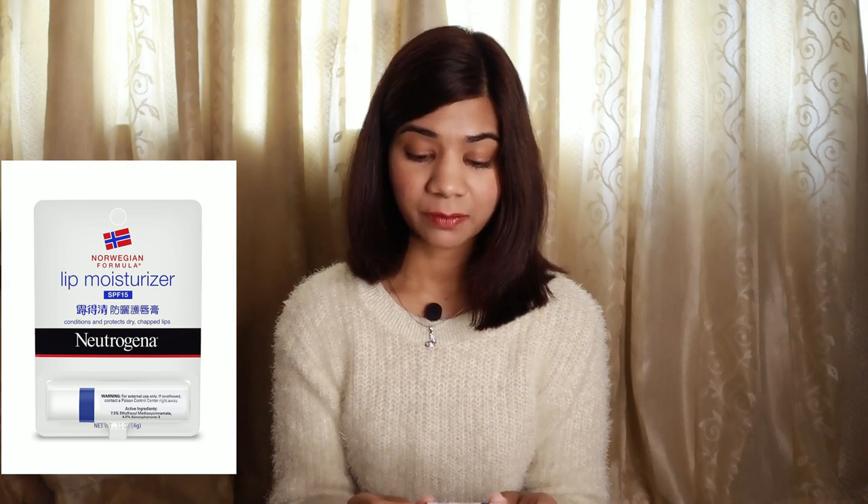The next lip balm is Sebamed Lip Defense, which has SPF 30 and PA triple plus protection. It also contains vitamin E and feels a bit more moisturizing compared to the Body Shop one. You can choose based on how chapped or dry your lips are. Then there is the Neutrogena Lip Moisturizer, which has SPF 50. This lip balm works against both UVA and UVB rays and is also paraben-free.